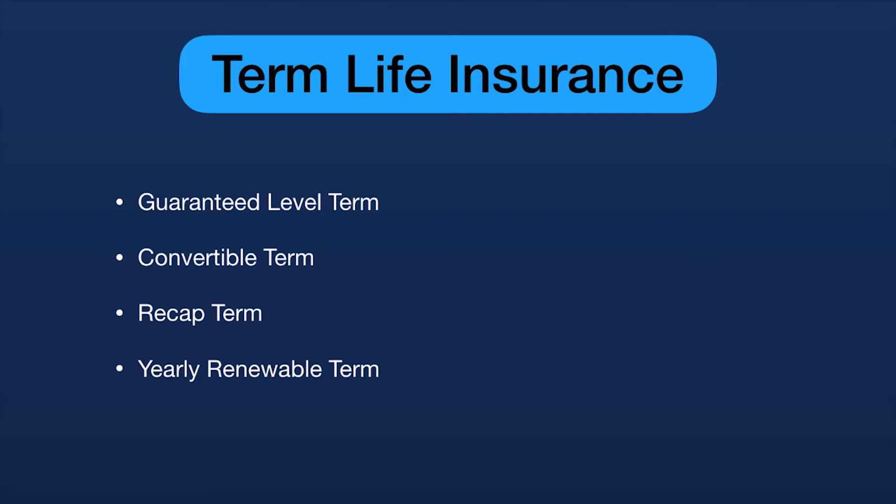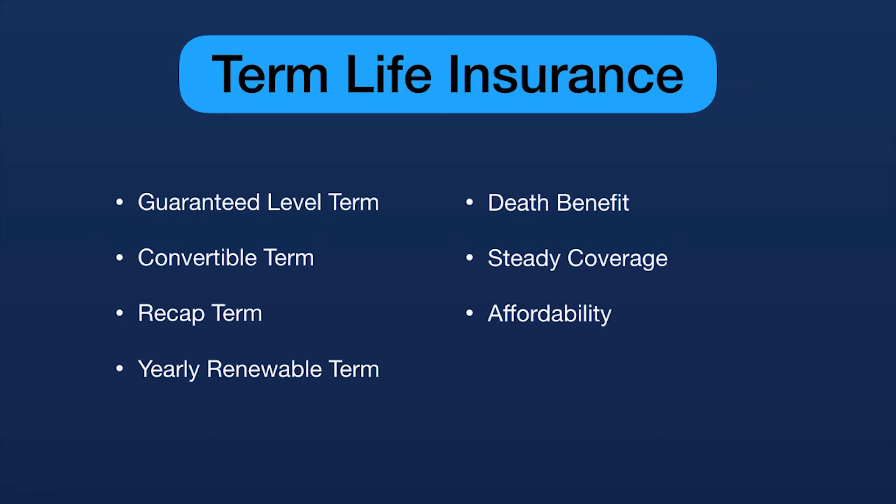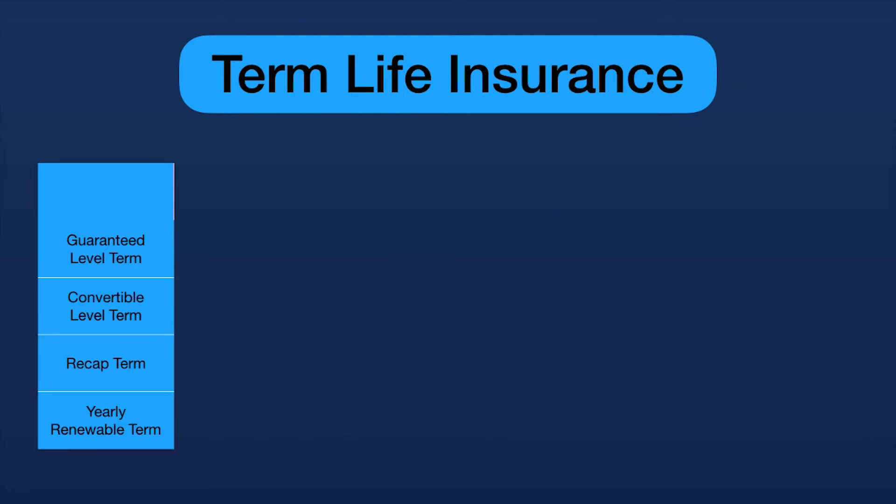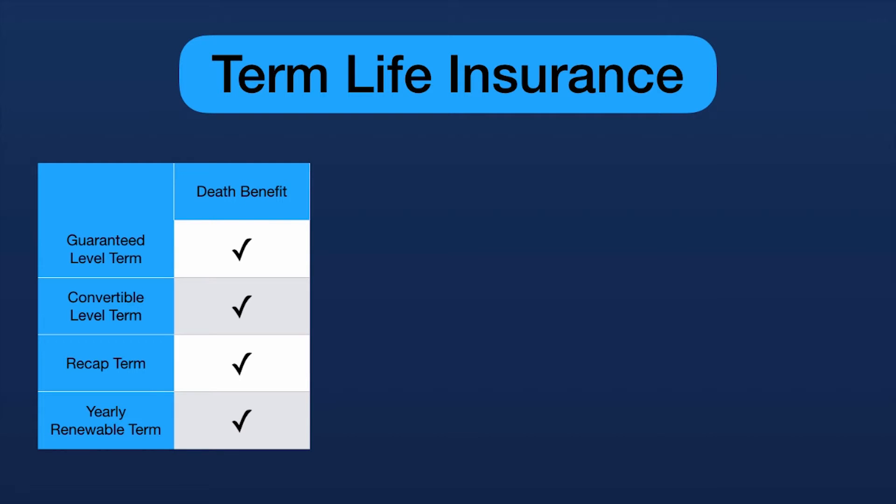We're going to compare these four types of term life insurance on five categories: death benefit, steady coverage during their term, affordability, ability to recover premium, and ability to convert into permanent insurance. Let's put the products on the left and the criteria across the top. Number one — death benefit. They all score in this category, as they should. They are life insurance; they should have a death benefit.